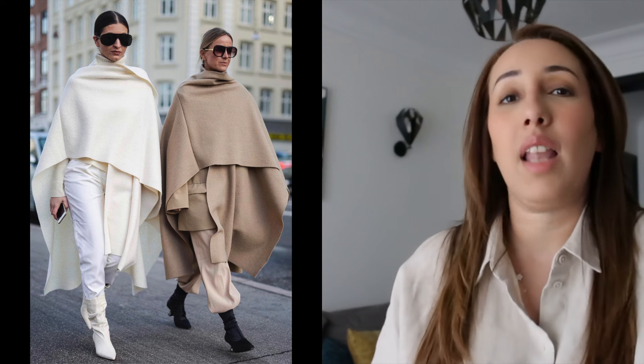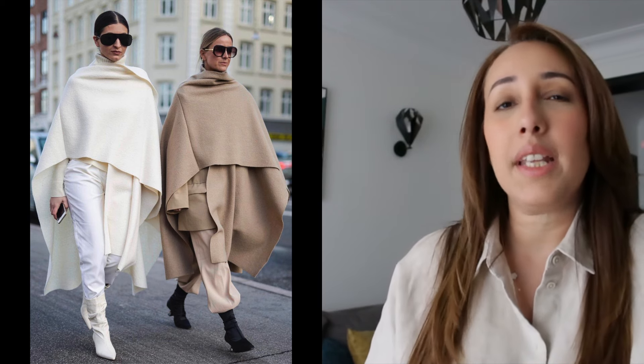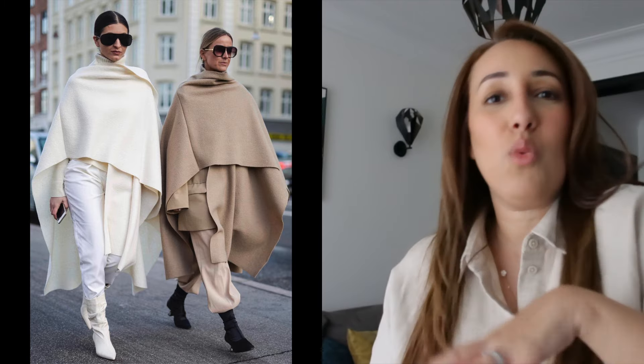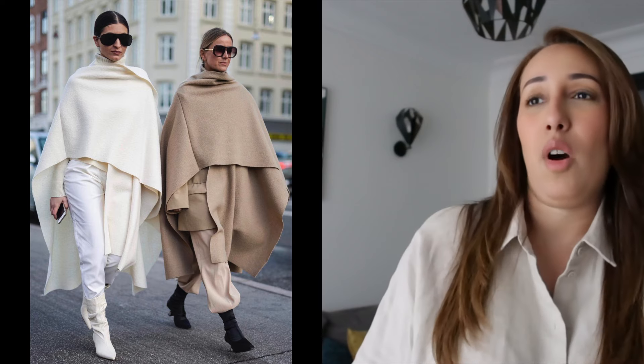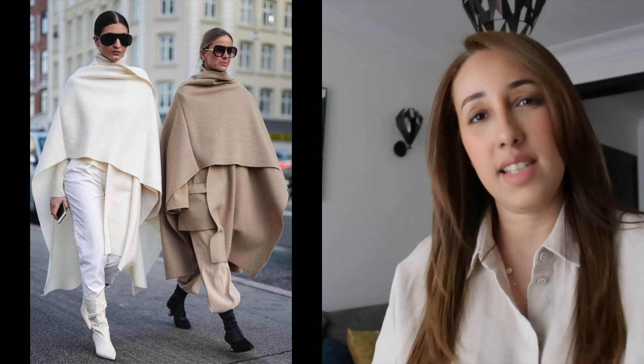Capes are all the rage this season. I've been wearing capes since last autumn and I had a red one — so easy to just throw on. They keep you warm, look elegant, and give you a bit of charisma and vibe. Get one in black so it goes with everything — simple and easy to wear.